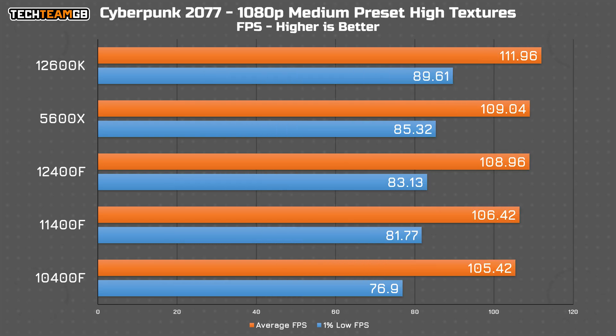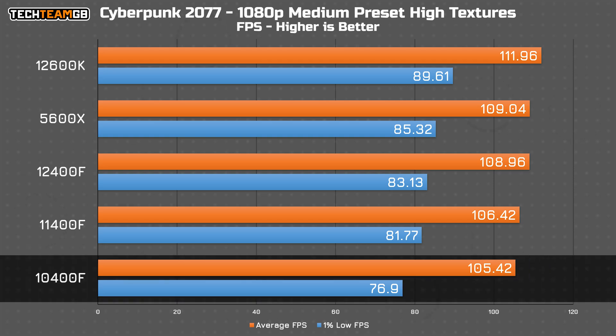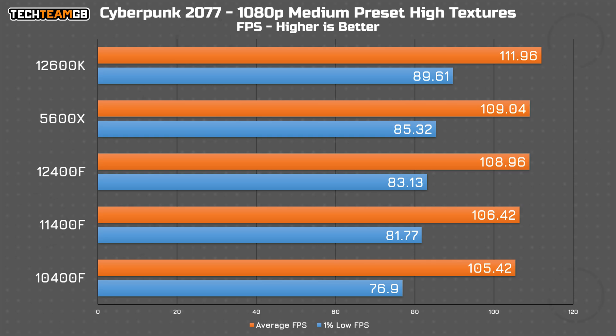Cyberpunk manages to reign things back a little with a pretty tight spread across the board. In fact even the 10400F is functionally identical to the rest of the pack, with the only catch being the 1% low figures which suffer a little — only about 5 FPS down on the next faster chip, so it's not exactly terrible.